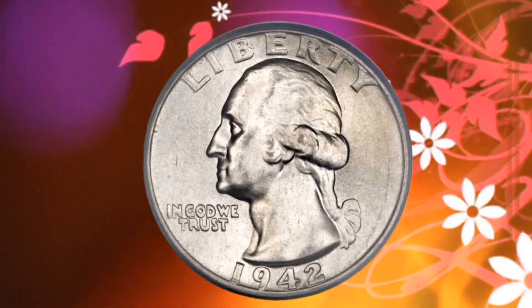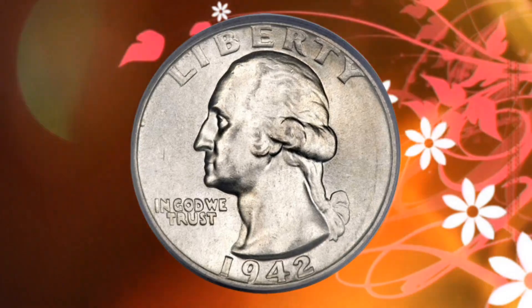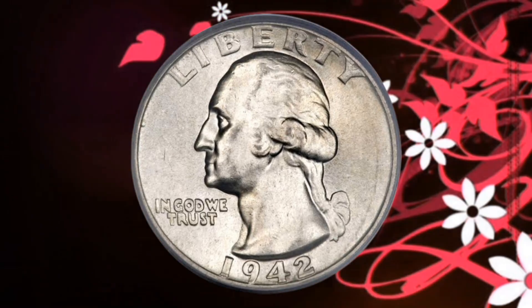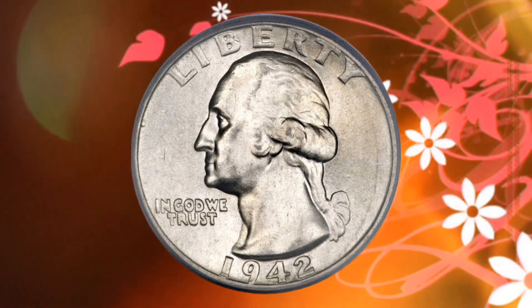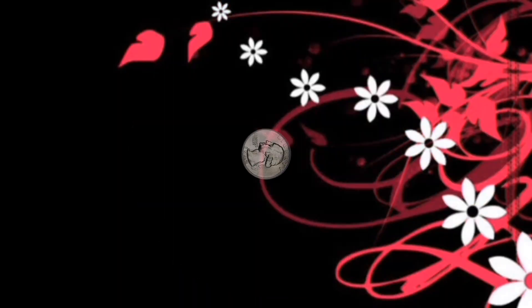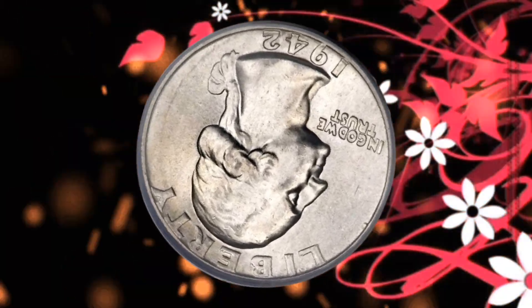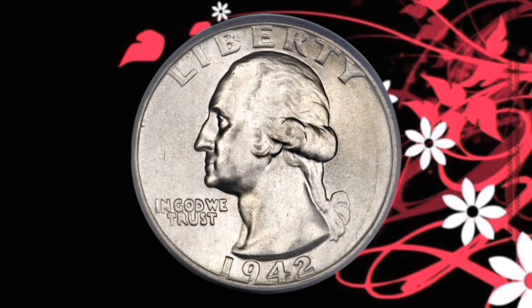Welcome, coin enthusiasts! Today we embark on a fascinating journey through the numismatic world as we explore the 1942 Liberty Quarter Dollar, a small but mighty piece of American history. This seemingly ordinary quarter carries a hidden secret, and its value might just surprise you. Let's dive in!